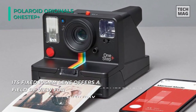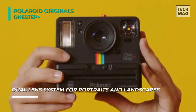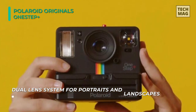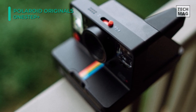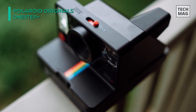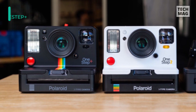It has an updated polycarbonate shell along with an optical viewfinder, built-in flash, a familiar bright red shutter release, and a self-timer function. Its fixed 106mm lens offers a comfortable field of view for everyday shooting, and its fixed focus design suits photographing subjects as close as 2 feet away, or 1 foot away when its portrait setting is engaged. The camera is powered by a built-in 1100mAh lithium-ion battery rated for up to 60 days of use per charge.